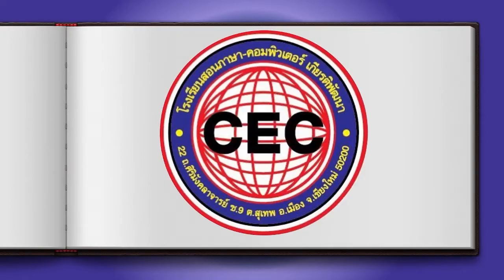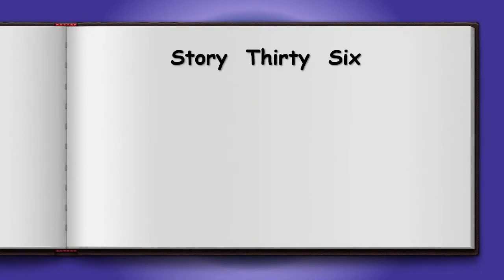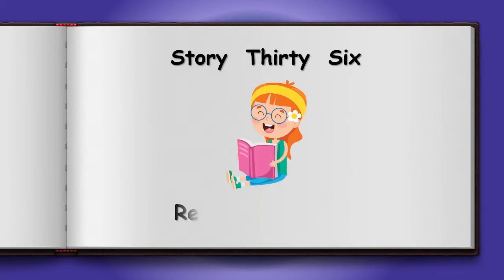Here we are again everyone. What story do we have today? Let's go and find out. Today is story 36 and it's called Reading a Book. That's something I really like to do. So let's go and read our story.